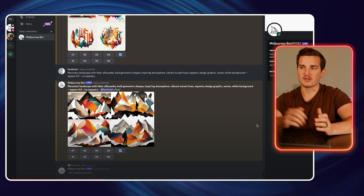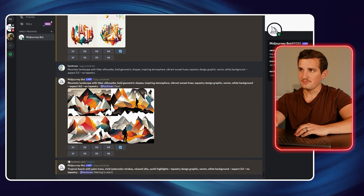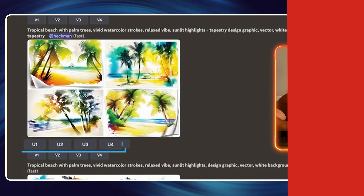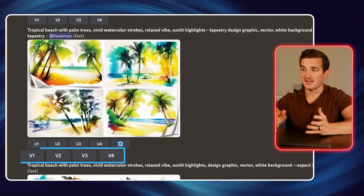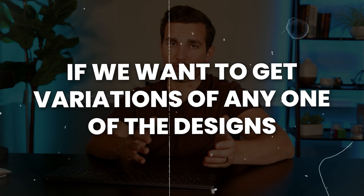So when we have it add that aspect ratio, it's going to update each of the prompts that it gave us before. Then if we copy those prompts over into Midjourney by typing backslash imagine and then command V, we're going to see that it makes some pretty amazing stuff for us. As the designs are coming in, you'll notice at the bottom it gives us a couple of different buttons. There's U one through four and V one through four. The U is the upscale button — when we find a design that we like, we click that and it gives us a higher resolution version. The V one through four is if we want variations of any one of the designs — maybe it's close to what we're looking for but not quite, and it'll give you alternatives of that same design.